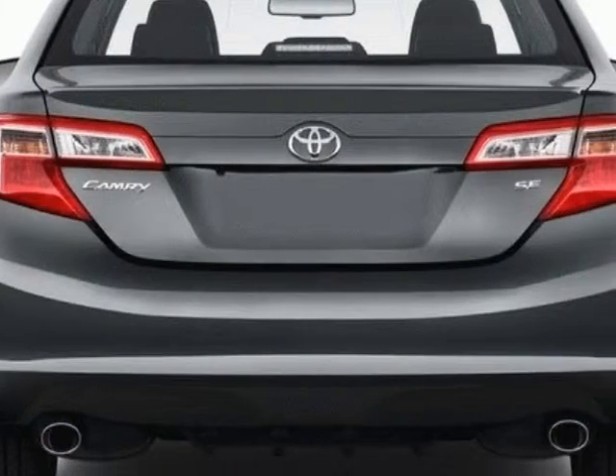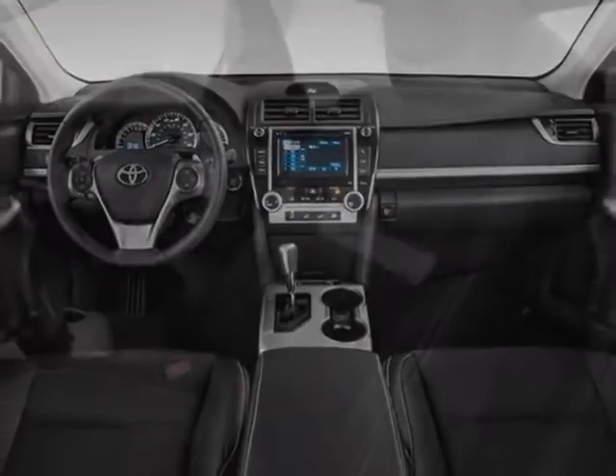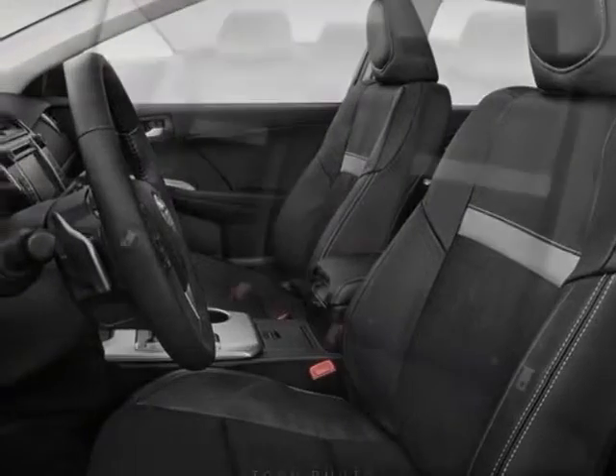Another great feature is that this vehicle is a hybrid. Additional options for this vehicle include the classic silver metallic, carpeted floor and trunk net set, 50 state emissions, light gray fabric seat trim, and the cargo net.